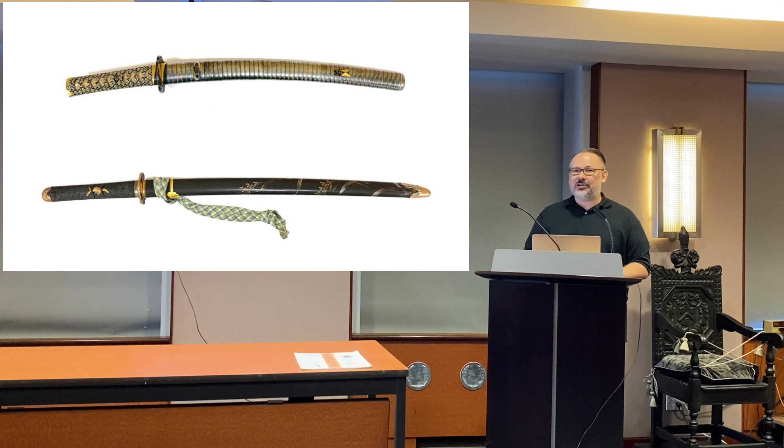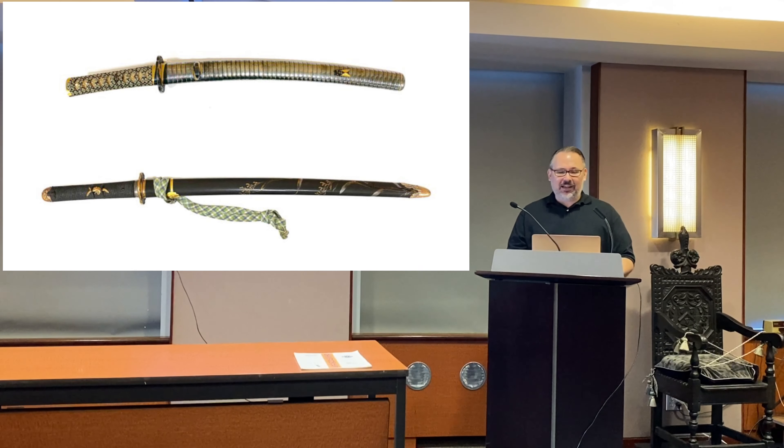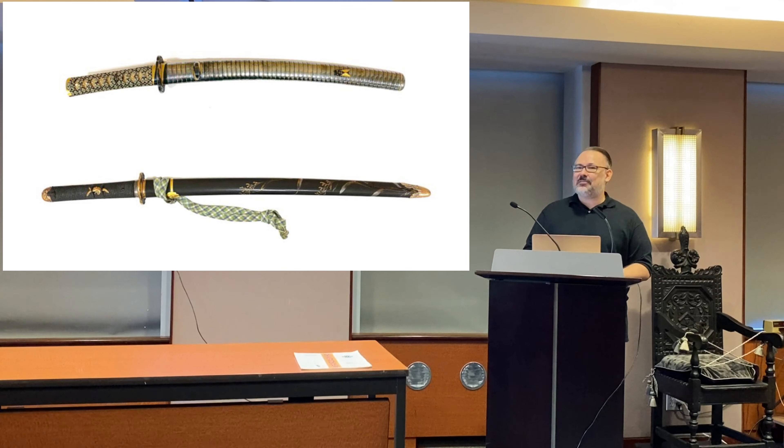Just to show you a few koshirai that will be featured: we have a nice late Edo koshirai on top with a silver-clad scabbard that copies Momoyama style — it has a Kokinko tsuba, a very nice koshirai. We also have a late Edo tachi koshirai on the bottom, very fine.